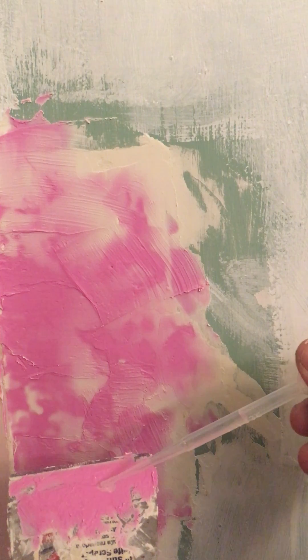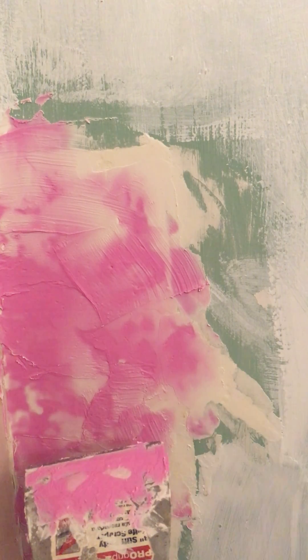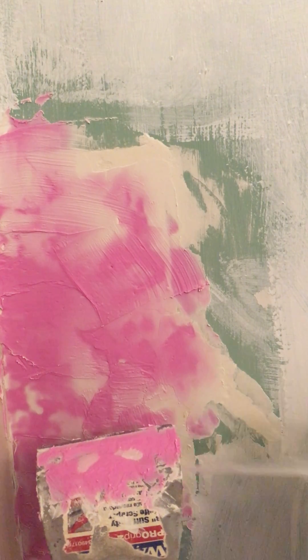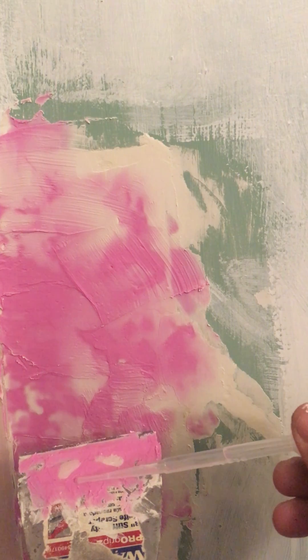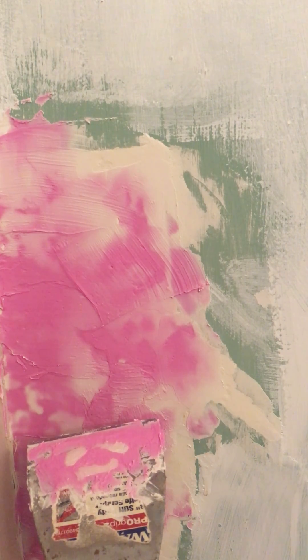I thought I'd put a little bit of vinegar on there, and you can see that when I do that — with the acid on the plaster — it goes from pink to colorless.